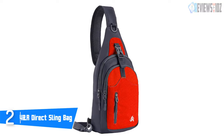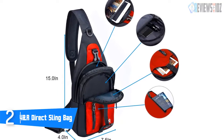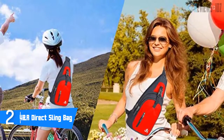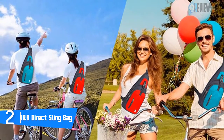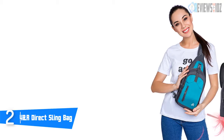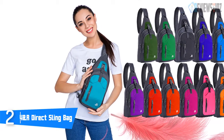Number 2: Y&R Direct Sling Bag. The sling backpack is made from handmade precision water-resistant nylon, which is very durable. Its dimensions are 15 by 7.5 by 4 inches. It has four compartments including a front zippered pocket, open pocket, middle zippered compartment, and main zippered compartment. It even has a D-ring to hang keys. The shoulder strap and back are made of breathable mesh padding for all-day comfort, with an adjustable strap to wear it in front or back.